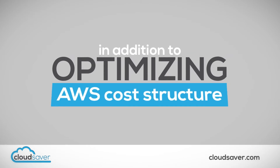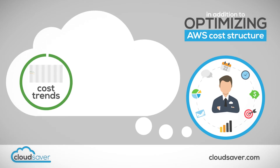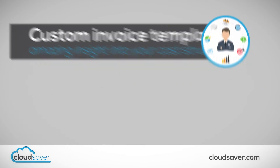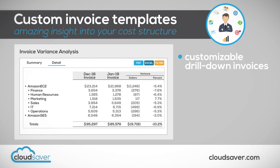In addition to optimizing your AWS cost structure, our cloud analysts will meet regularly with you to help you understand cost trends, anomalies, and savings opportunities. They will also work with you to design custom invoice templates that will give you amazing insight into your cost structure, including the ability to create customizable drill-down invoices that leverage the tagging system you already use in AWS.